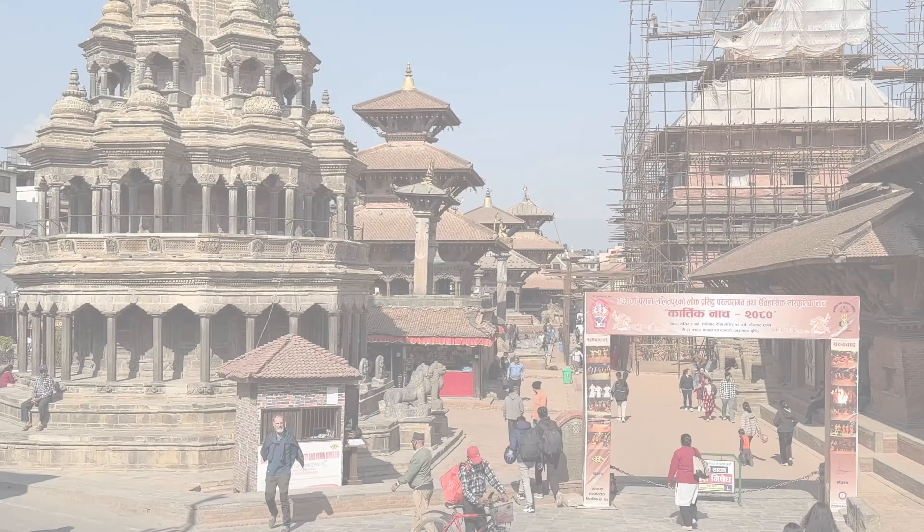Here we are at Patan Durbar Square — we're going to walk around and see this beautiful place. This area was extremely devastated by the earthquake but has recently reopened. Here you'll find ancient monuments, temples, statues, idols, and shrines — over 600 stupas and 55 major temples, most built out of red brick, along with 136 courtyards and several bathing areas. The stream water actually comes down from the Himalayas, which is remarkable given that it's the tallest mountain range in the world.